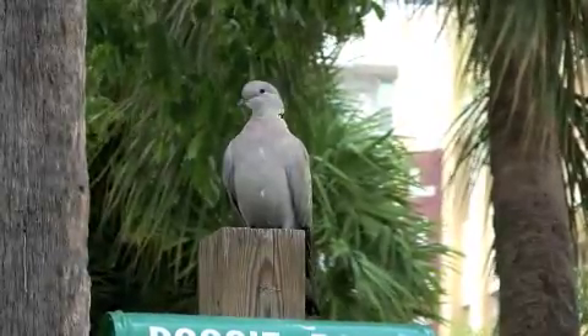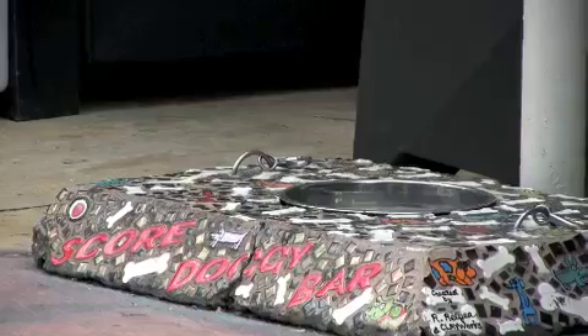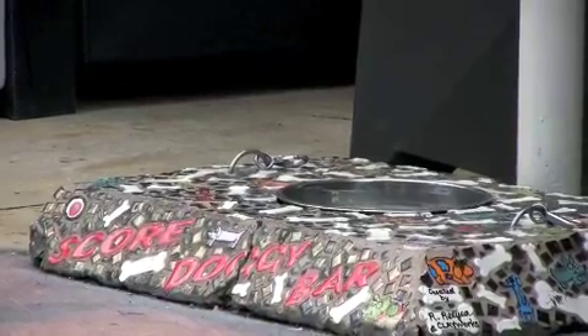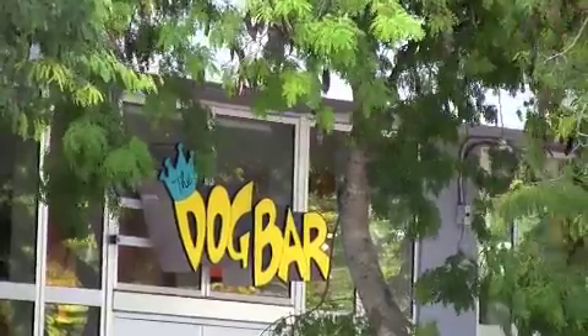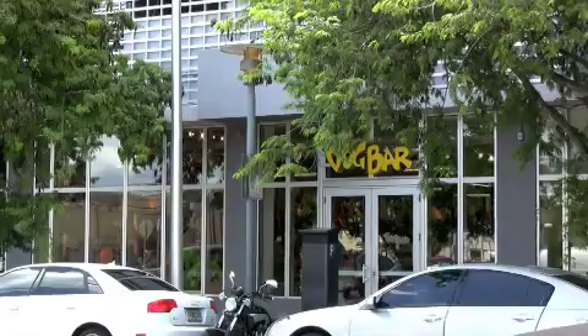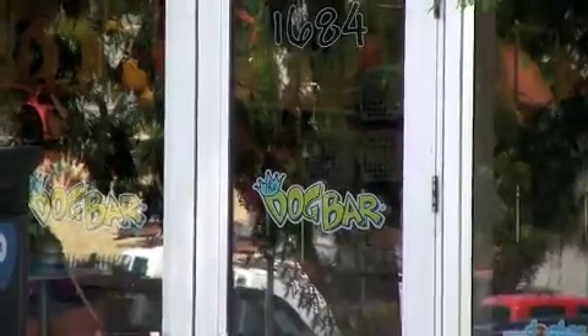Humans are not the only beings welcome here. Lincoln Road Mall is animal friendly. Some cafes even have menus and special drinking bowls for our four-legged friends. Animal lovers can stroll on over to the Dog Bar, a trendy pet food and supply store, and buy lavish clothing and accessories for their pets.